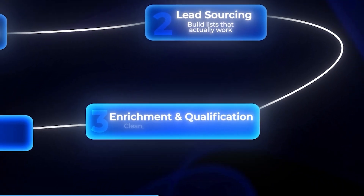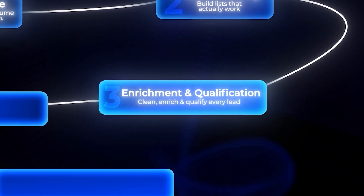Targeted lead lists are the difference between being seen as valuable or just another spammer. When you build high-quality, focused lists, cold outreach becomes predictable — higher open rates, more replies, and actual conversations with prospects who want what you're offering. Now that you've got a list of high-quality leads, it's time to make sure those emails land and stand out. Even after filtering for ideal prospects, your work isn't done. A target list is just the foundation — if you send the same generic message to everyone, you'll blend in and waste your effort.